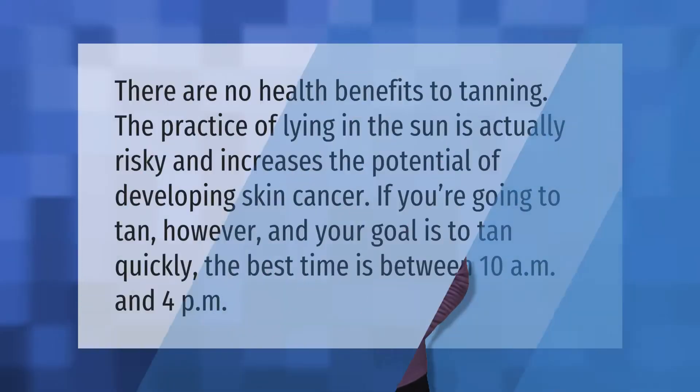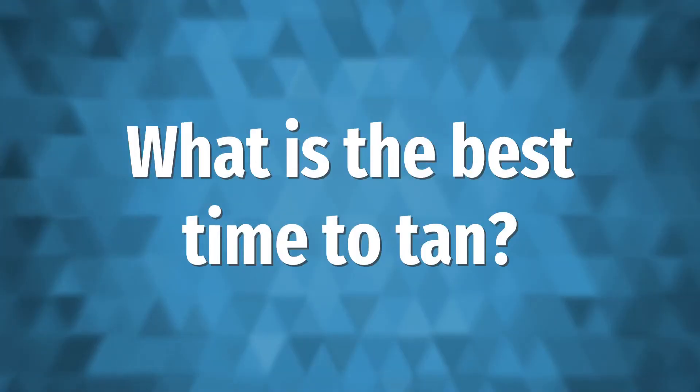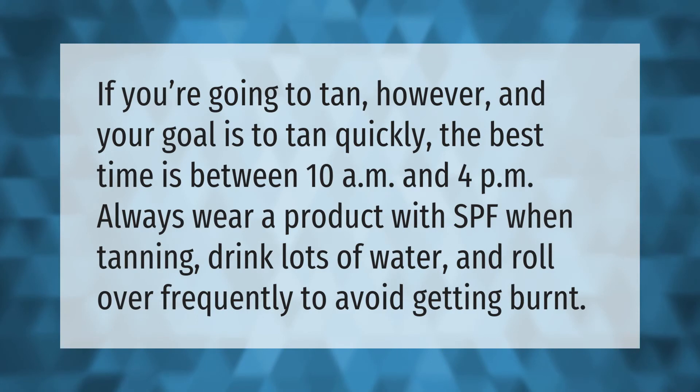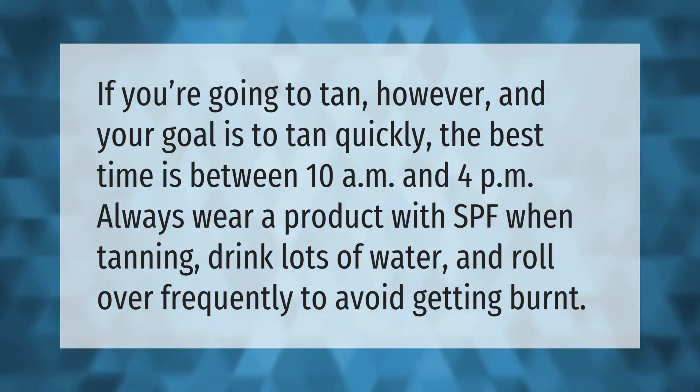There are no health benefits to tanning. The practice of lying in the sun is actually risky and increases the potential of developing skin cancer. If you're going to tan, however, and your goal is to tan quickly, the best time is between 10 a.m. and 4 p.m. Always wear a product with SPF when tanning, drink lots of water, and roll over frequently to avoid getting burnt.